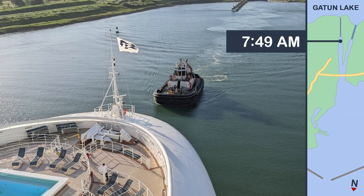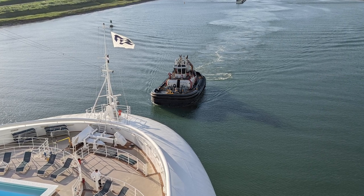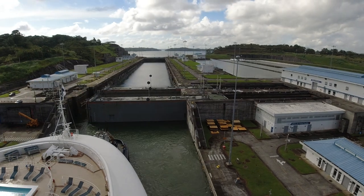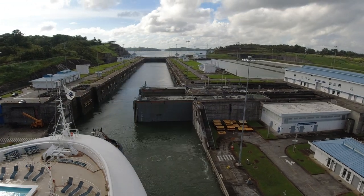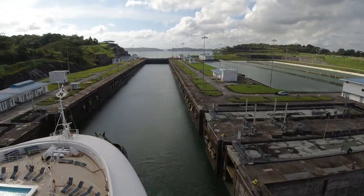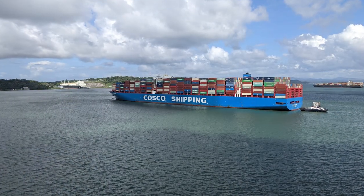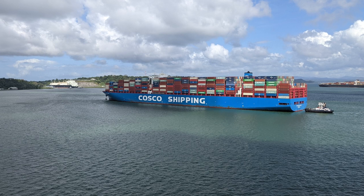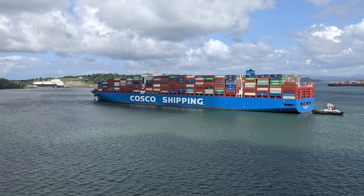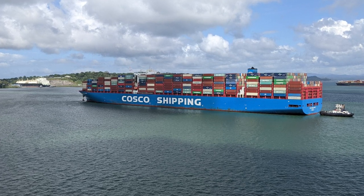At around 7:50 in the morning, as our ship approached the locks, a tugboat came to help guide us through the locks to Gatun Lake. The new Aguaclara locks use a system of large rolling gates to open and close each lock, and tugboats are used to help vessels move and maintain their position. Ships transiting the Aguaclara locks can be upwards of 1,200 feet long and almost 170 feet wide, which allows for almost three times as much cargo compared to ships that can transit the older Gatun locks.